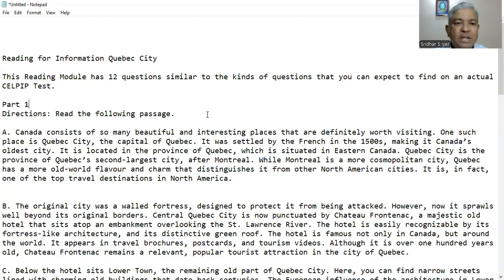Hello viewers. In today's video I'm going to show you how to do the CELPIP reading part 3, reading for information. This reading module has 12 questions similar to the kinds of questions that you can expect to find on an actual CELPIP test.